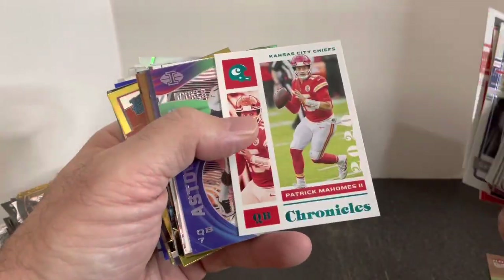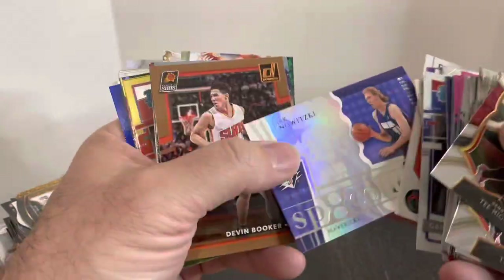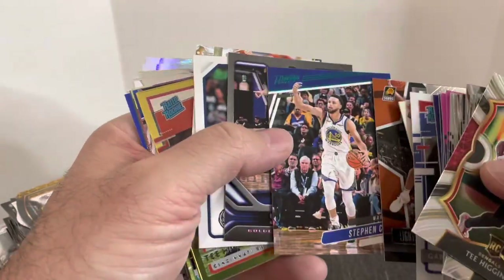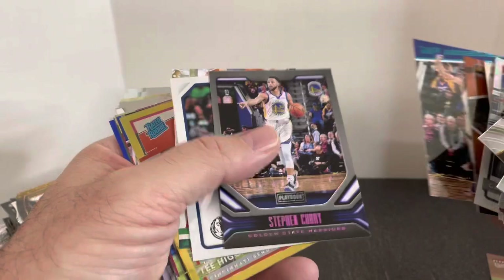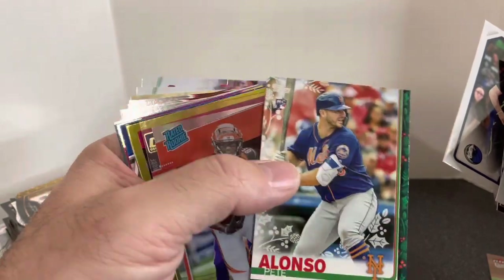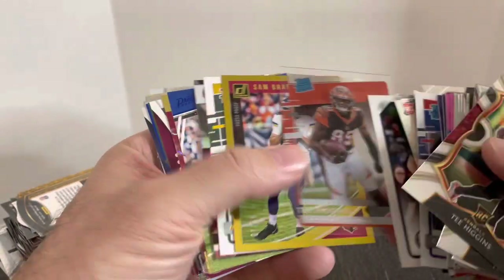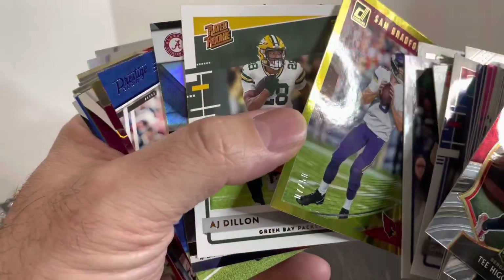Some more T. Higgins. Mahomes — that's like the blue foil. Devin Booker and numbered Dirk, another Devin Booker, Aiton. And then just some more parallels — that's like the blue parallel of Steph Curry, purple parallel, the blue parallel of Luka. I think that's like the Christmas Walmart or something. Pete Alonso with a rookie logo there. T. Higgins. Sam Darnold — I only got that one because it's numbered out of like 50, the gold version.